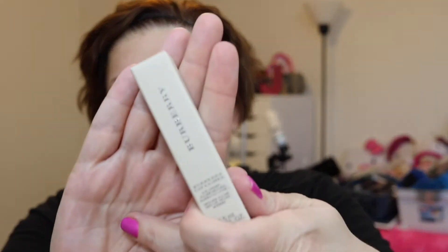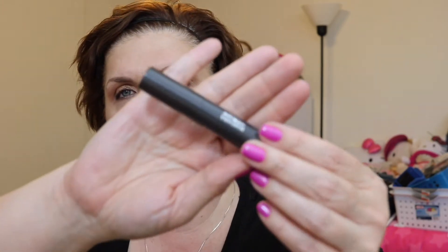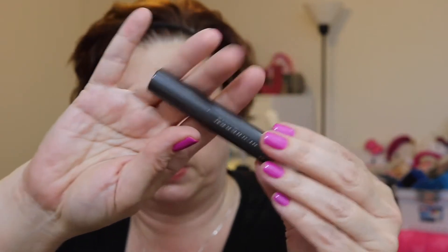We'll discuss if it's worth twenty dollars after this. Next is a Burberry Eye Opening Volume mascara — so we have a mascara from Burberry. I don't think I'm going to open the actual mascara, maybe I can find it in the booklet. It's a deluxe size sample from Burberry, so we'll try that out.